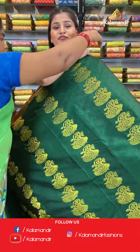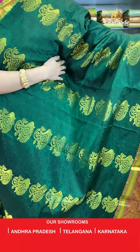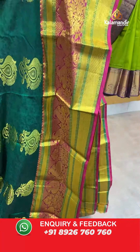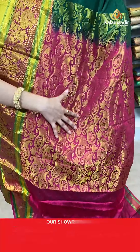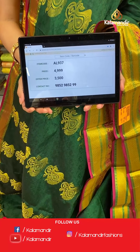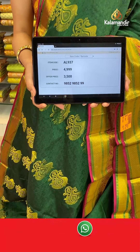Up ahead, a very beautiful and traditional looking saree. This is in dark green and magenta colour where all over the body you will find a very beautiful self-embossed design with zari booties and peacock design. The border is a contrast zari border with floral and peacock design all over. A very beautiful contrast rich pallu with beautiful parsley booties. This saree is paired up with a self-embossed blouse in a contrast colour along with a huge border. Saree code AL937, original price Rs. 4,999, offer price only for today Rs. 3,500. Take a screenshot and send to WhatsApp 9852-985-299.